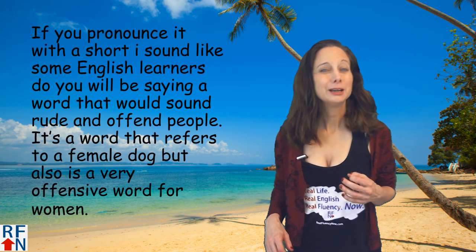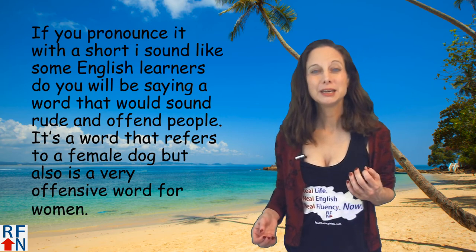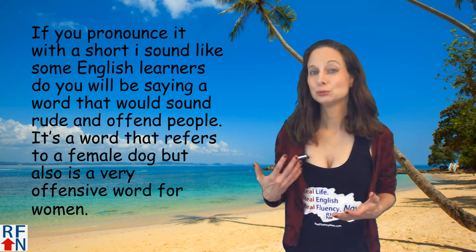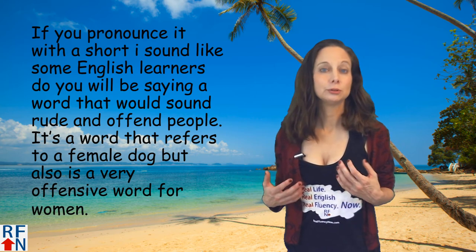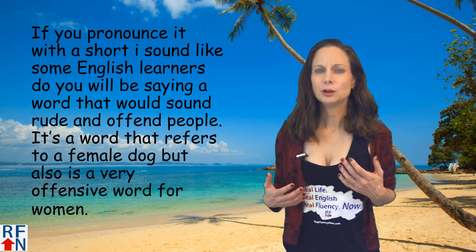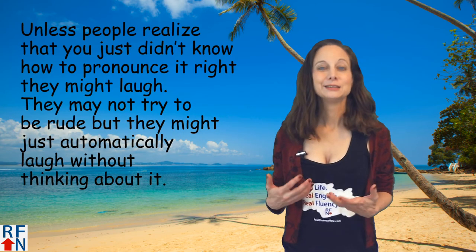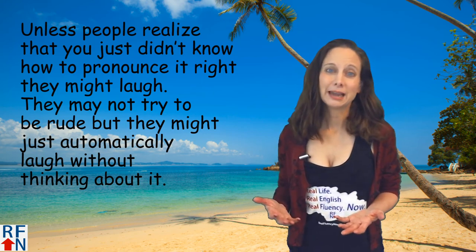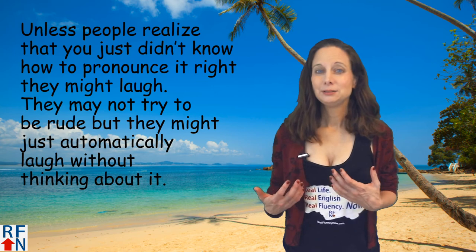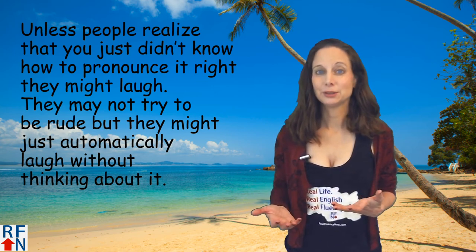If you pronounce it with a short I sound like some English learners do, you will be saying a word that could sound rude and offend people. It's a word that refers to a female dog. It is also a very offensive word for women. Unless people realize that you just didn't know how to pronounce it right, they might laugh. They may not try to be rude, but they might just automatically laugh without thinking about it.